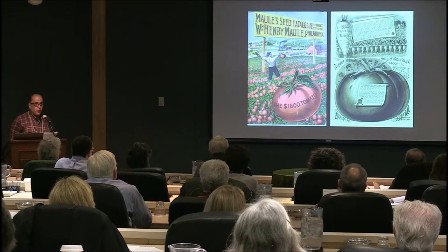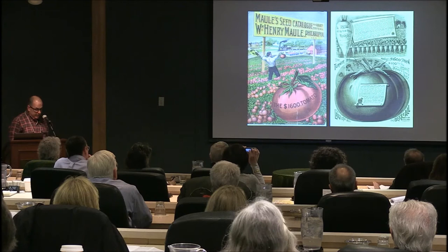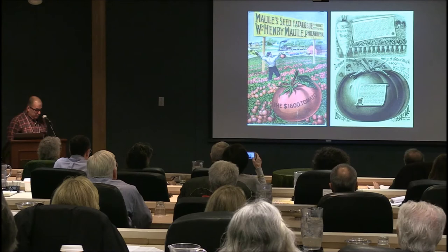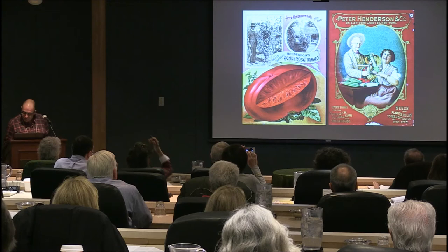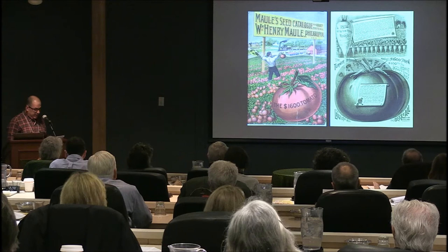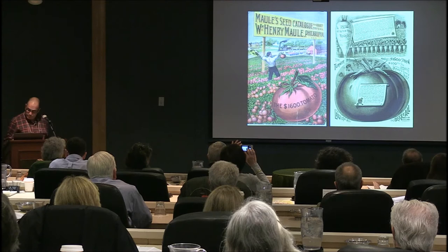C is for catalogs — I have hundreds of catalogs. This is an 1887 William Henry Maul seed company catalog offering $100 to the person who could grow the largest Turner hybrid tomato that year. Maul apparently paid $50 for his original seed stock to grow his own. If you work out the math, that original seed cost him $1,600 a pound — which is why you see it called 'the $1,600 tomato.'